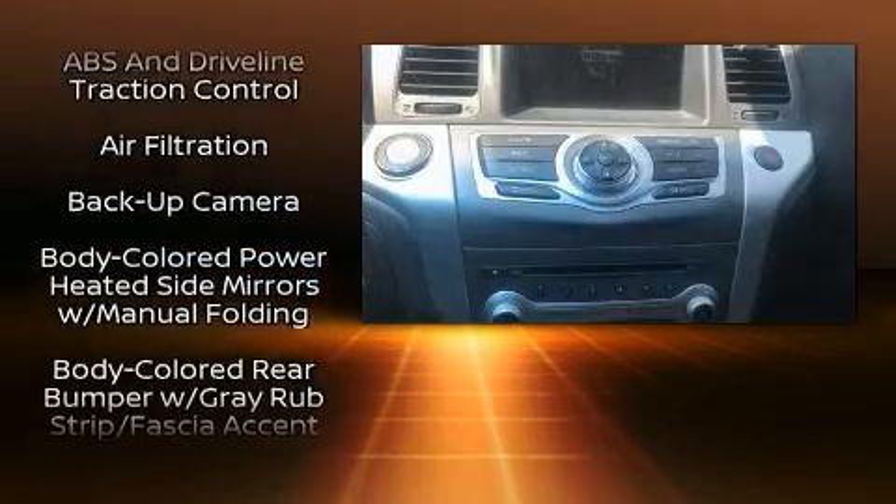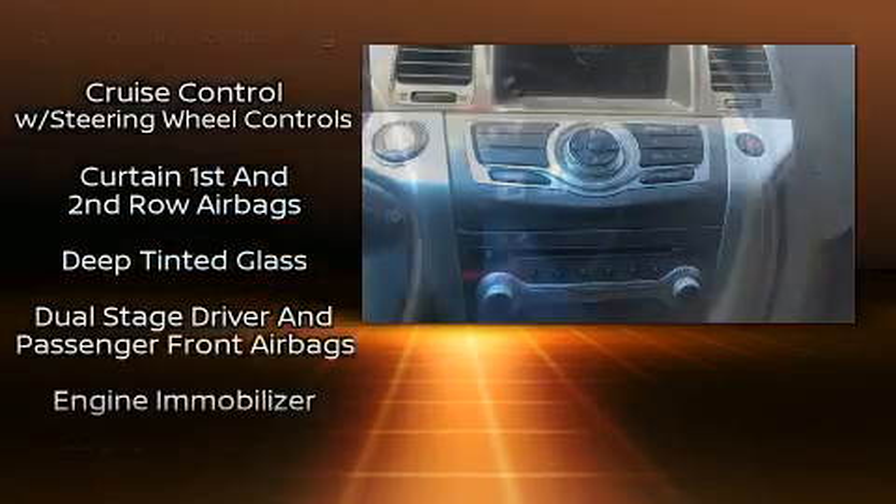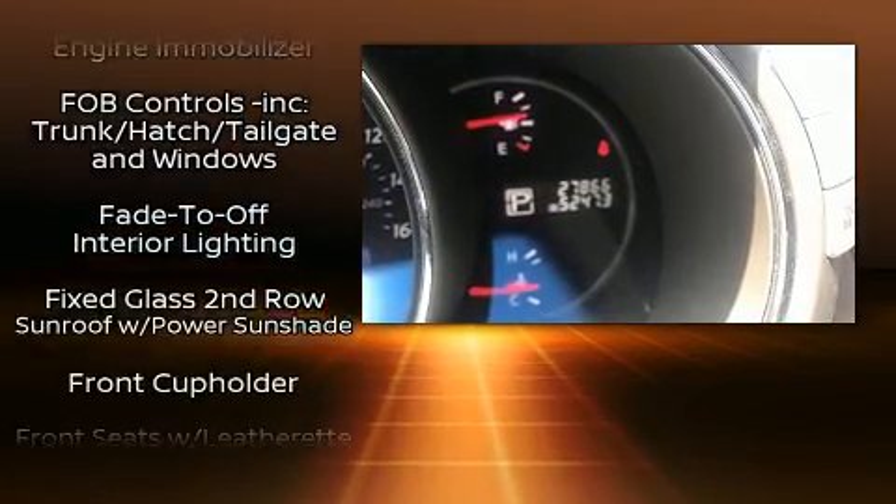Audio features include a CD player with MP3 capability, steering wheel mounted audio controls, and 11 speakers, yielding maximum audio versatility.